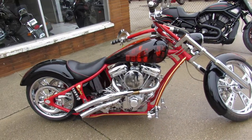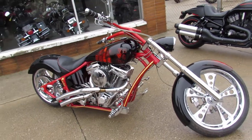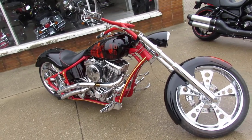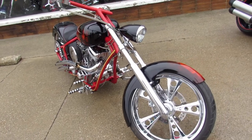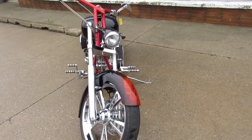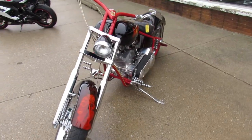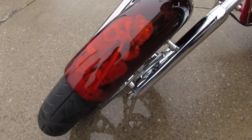Hey everybody, thanks for checking this one out. Pictures and video don't do it justice — this is a must-see custom chopper, firefighter edition. Like I say, the pictures and video don't do this chopper any justice. It's got a $12,000 custom paint job on it, and it's done right. Check out the details — zoom in on that fender.